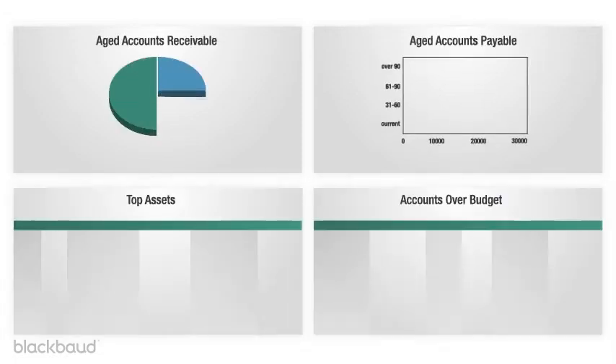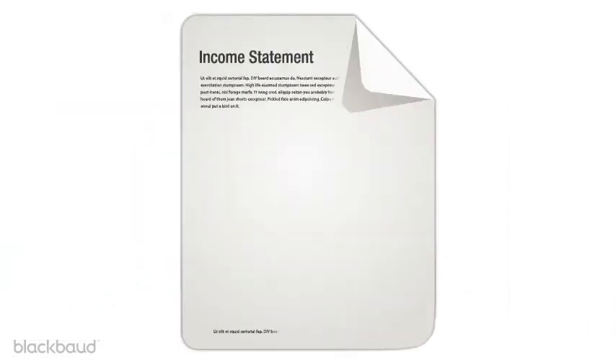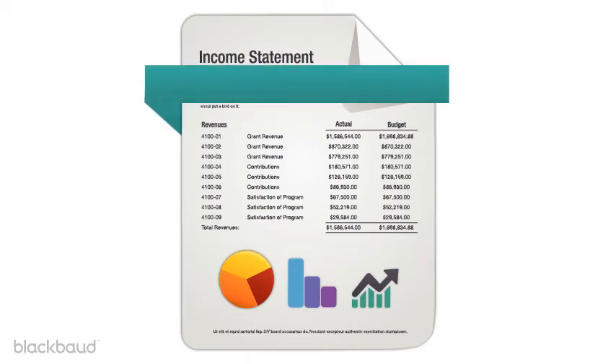Intuitive dashboards help you instantly understand your organization's fiscal health so you can make smarter decisions about how to manage costs and improve cash flow. You can easily analyze your data and share presentation-ready reports to keep supporters and key stakeholders informed.